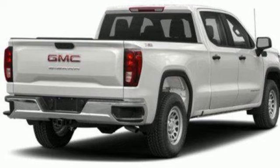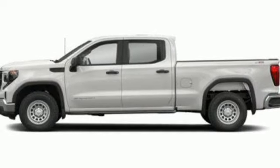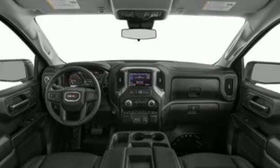wireless phone connectivity, external memory control, trailer brake controller, four-wheel drive, and integrated navigation system with voice activation.